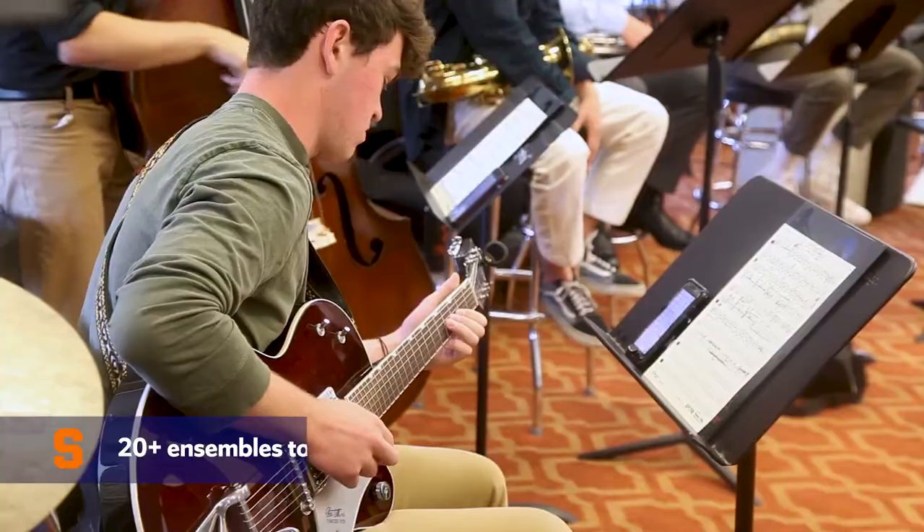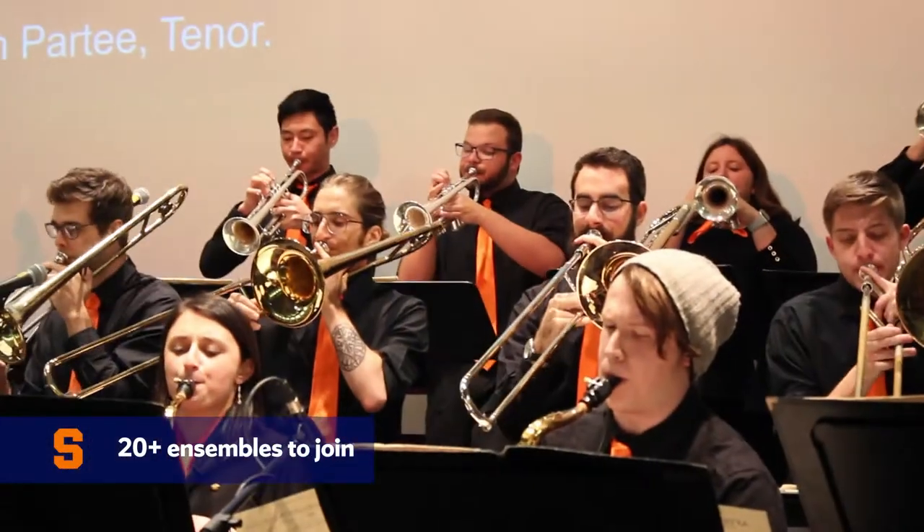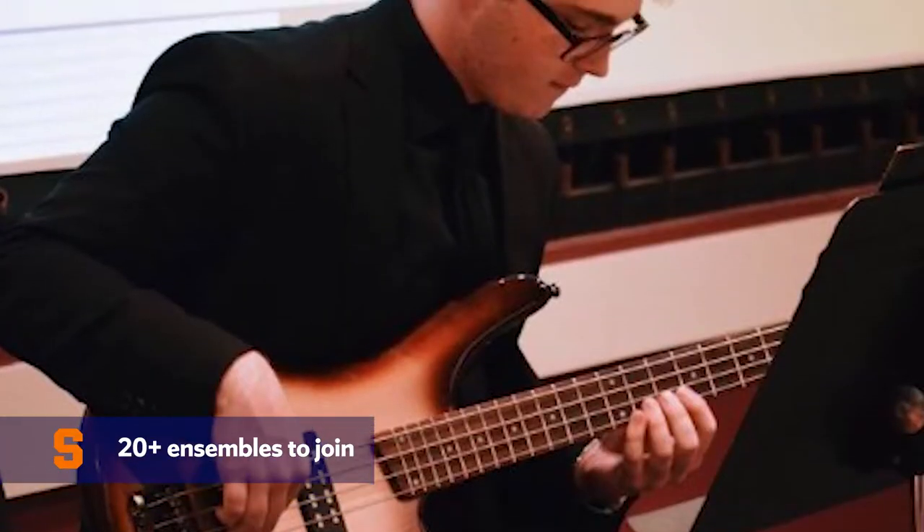There are also many ensembles for me to join as a music student. I've been a member of the Morton Schiff Jazz Ensemble and the University Orchestra since I was a freshman, and I've always loved the diversity of music I've had the opportunity to practice and perform.